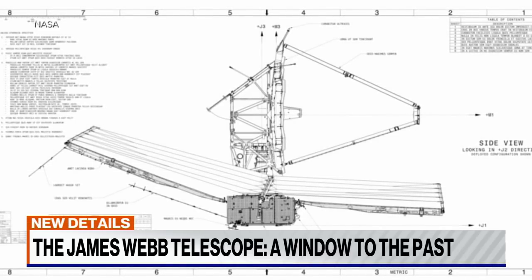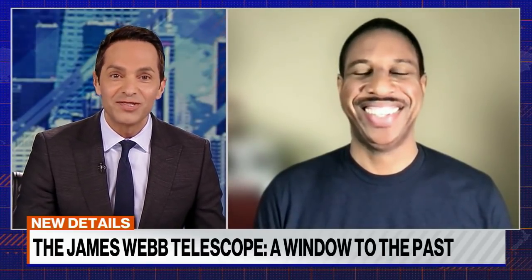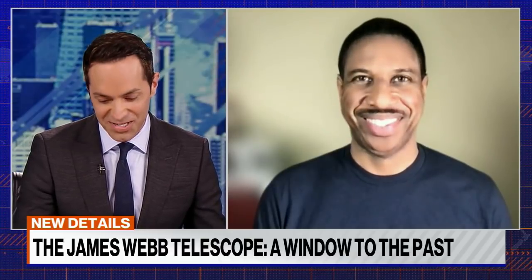If you're trying to wrap your head around that, it might be hard. We just so happen to have an astrophysicist ready to do it for us. Hakeem Oluseyi, thank you so much for joining us with your insight and understanding here. We do appreciate it. Thank you for having me. I'm very excited to be here.